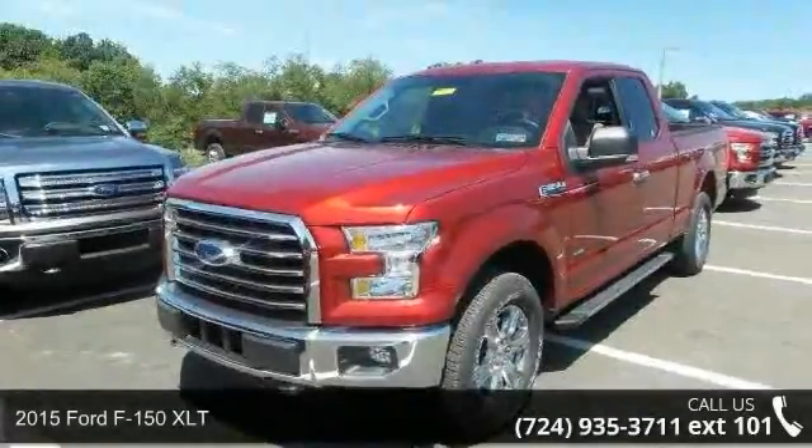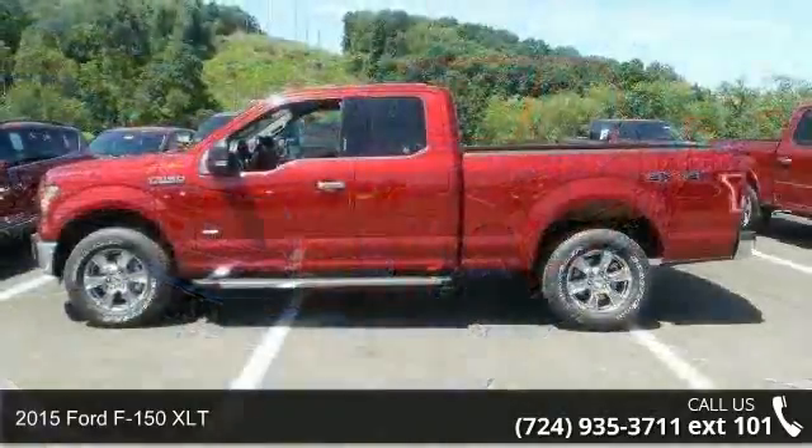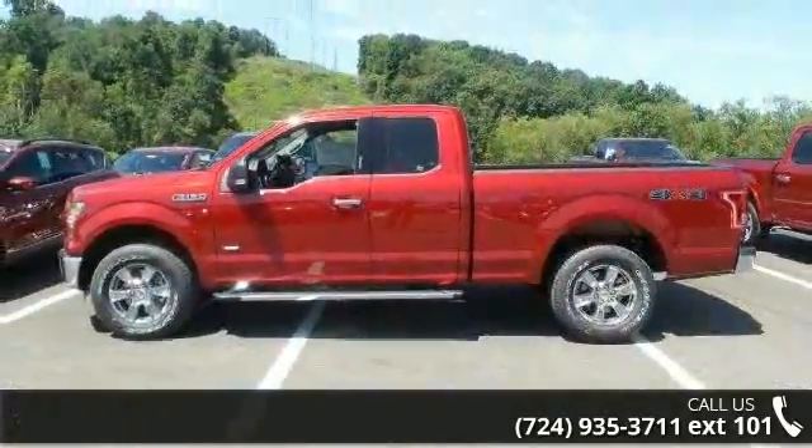Presenting the 2015 Ford F-150 XLT. If you are looking for an automobile with great features, look no further.